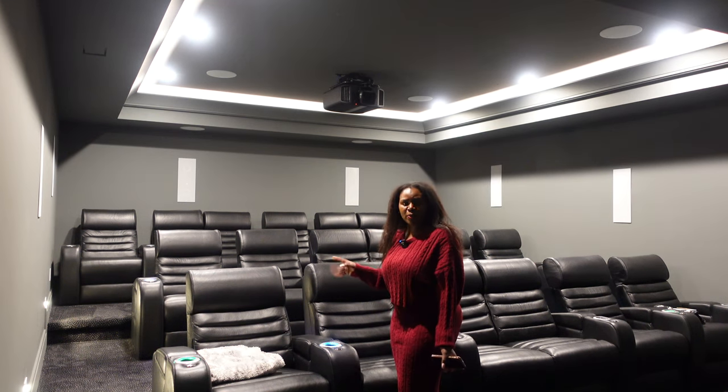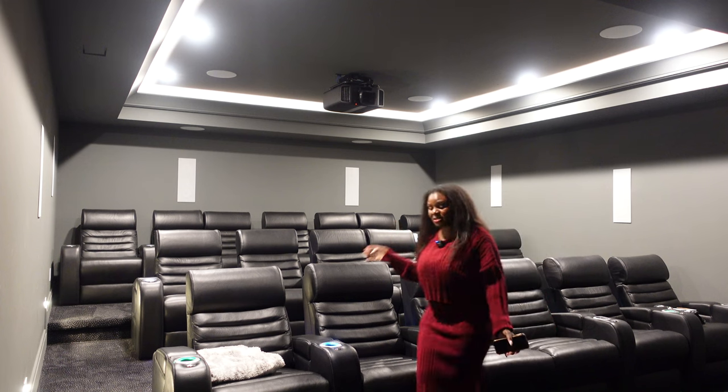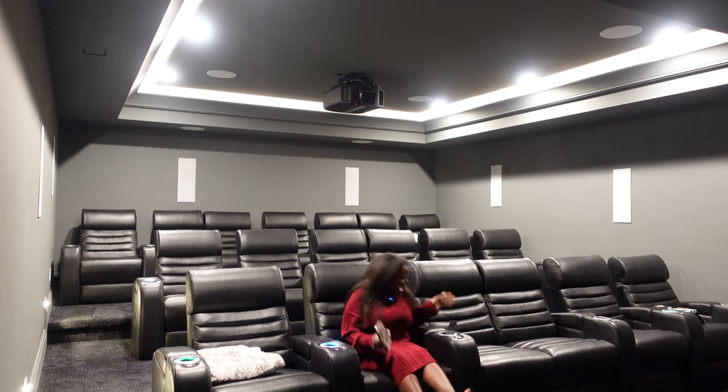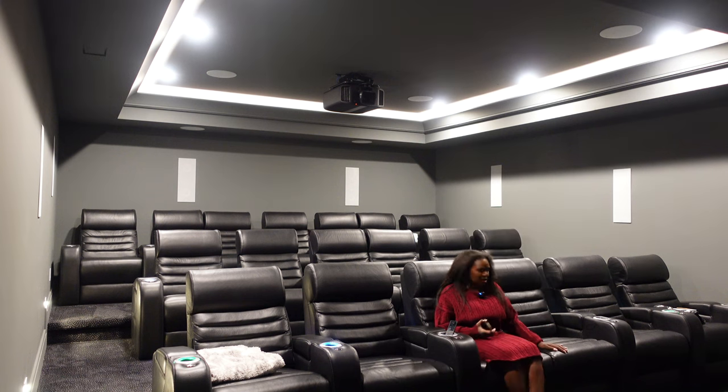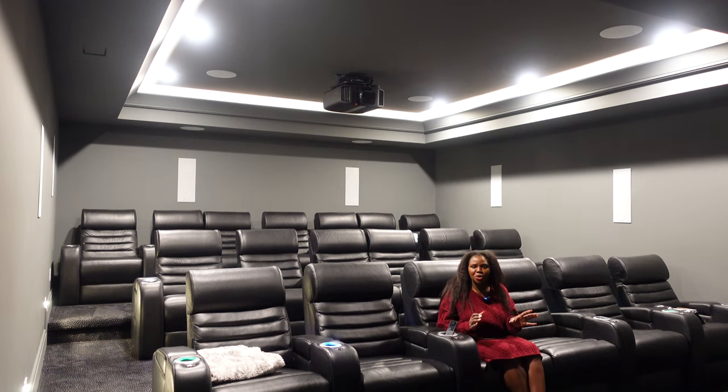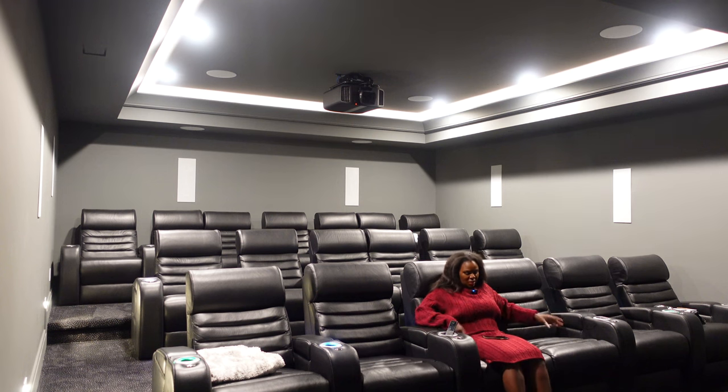My favorite thing about the seats is that we did a mix of single seats and love seats. What I love most about the love seats is when you have a bunch of little babies or small kids here, you can put like four or even five of them in one love seat because our little ones are tiny. They can all sit in there and share popcorn or whatever they're having.